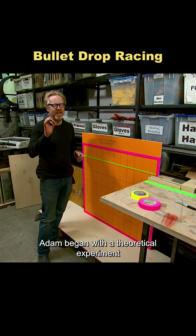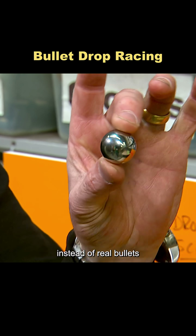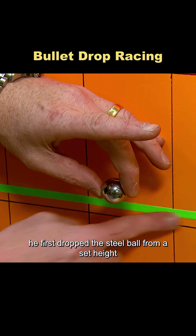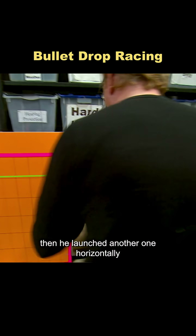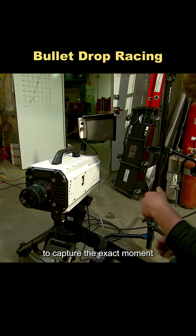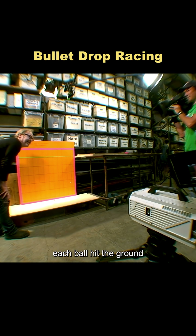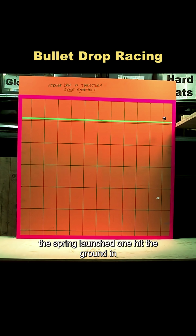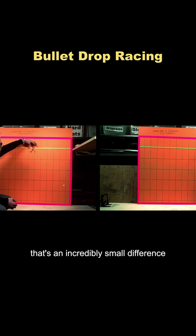To put this myth to the test, Adam began with a theoretical experiment. Instead of real bullets, he used a steel ball as a stand-in. He first dropped the steel ball from a set height, then launched another one horizontally using a spring on a table. A high-speed camera captured the exact moment each ball hit the ground. The dropped ball took 401 milliseconds to land; the spring-launched one hit in 403 milliseconds — an incredibly small difference. So the myth seemed plausible.